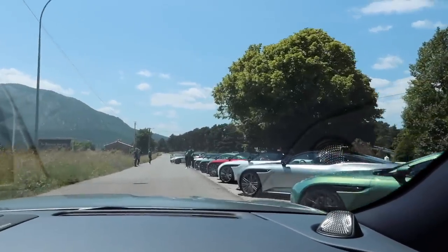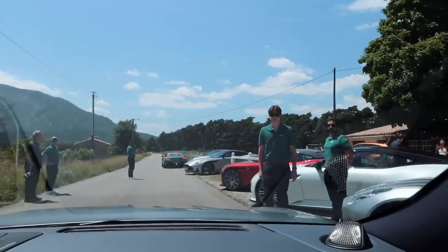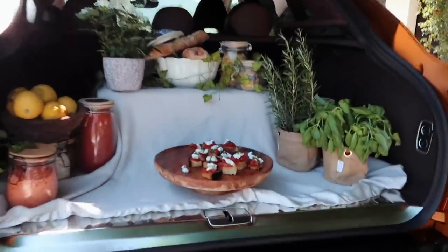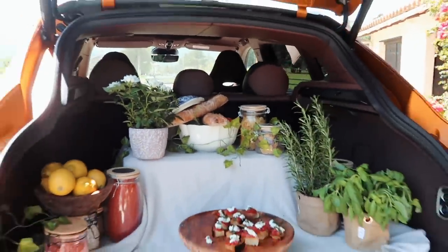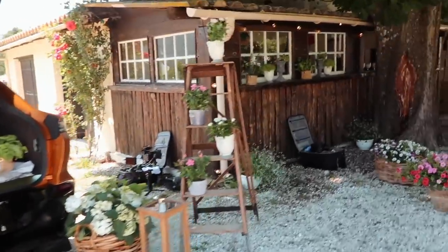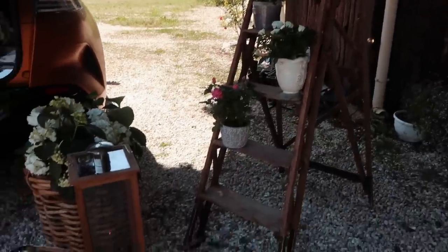We've arrived — lunchtime! Oh, look at this. We're being taken for drinks. We're greeted by the event team. Looking at the incredible setup here — what a display. That's one way to do it, with the old rustic steps next to it. This is really lovely.